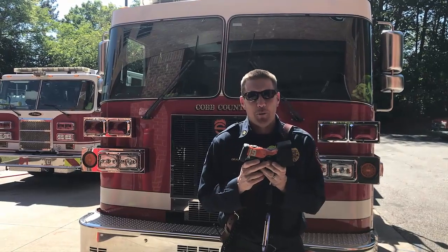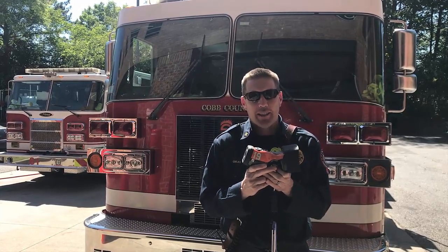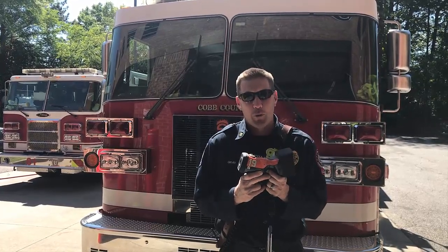This is a thermal imaging camera. It's used to find missing people, dogs, and cats inside house fires. When we go into fires, we can't see anything in the smoke, so we use this as our vision. We're going to take you inside, turn off the lights, and show you how we can use this technology to search for people.